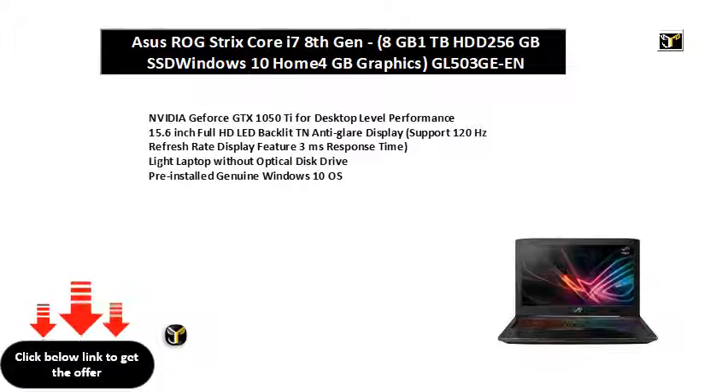Light laptop without optical disk drive. Pre-installed genuine Windows 10 OS.